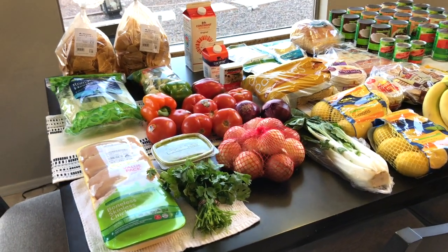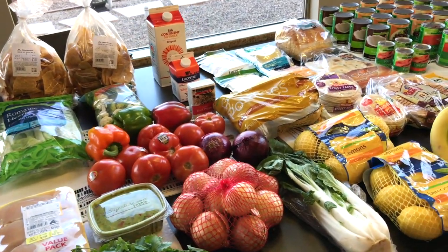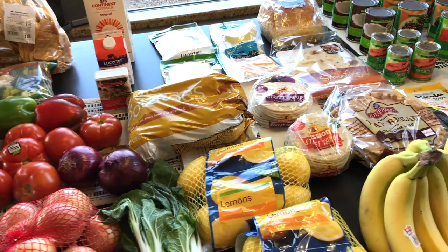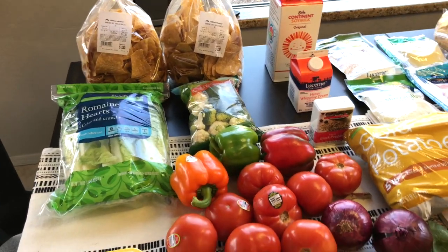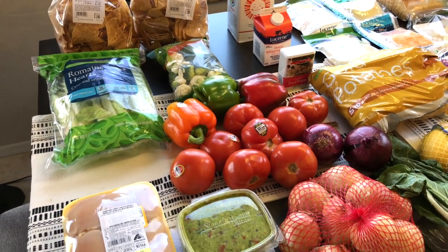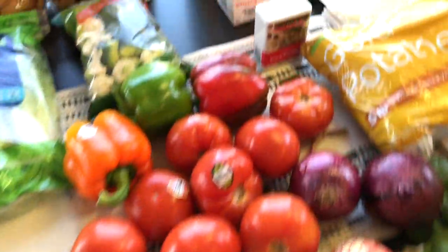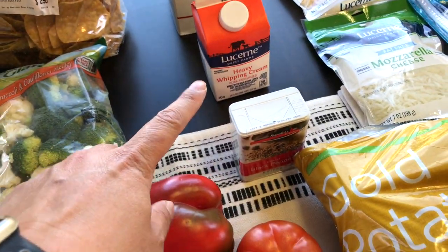Hi lovelies, it's me Simply Sherry, making home and entertaining simple. Today I wanted to show you my weekly grocery haul and let you know what is on the menu for the week. I am going to make a butter chicken — I found this recipe on YouTube — that is why I have chicken breast here and also heavy whipping cream.